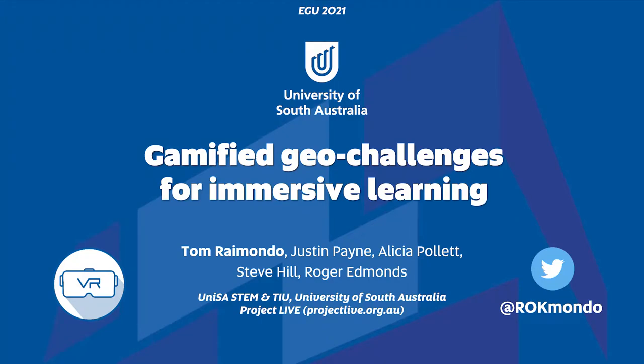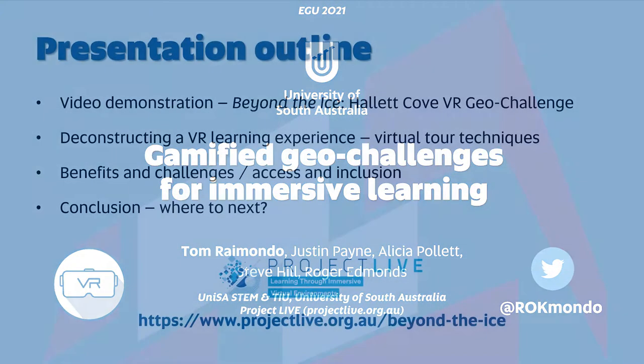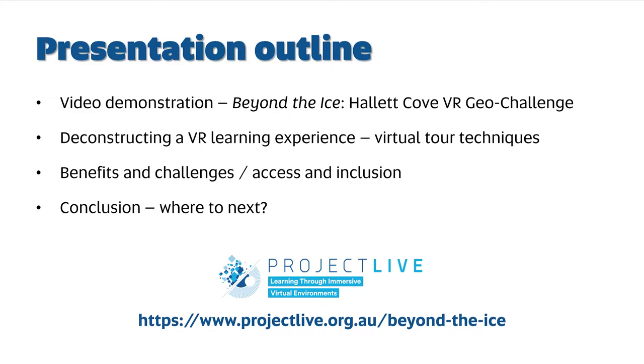Hello and welcome to this virtual presentation as part of EGU 2021 on Gamified Geo Challenges for Immersive Learning. My name is Tom Raimondo and I'm here representing the University of South Australia and Project Live, together with my co-authors Justin, Alicia, Steve and Roger, who I want to acknowledge as significant contributors to everything you're going to see today, and without which this project simply would not have been possible.